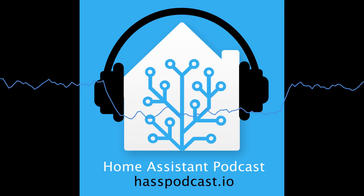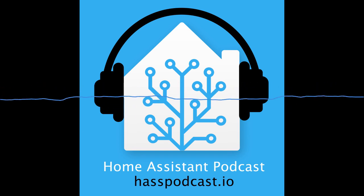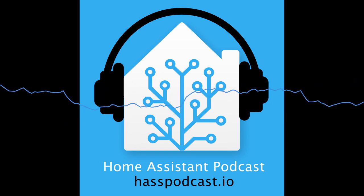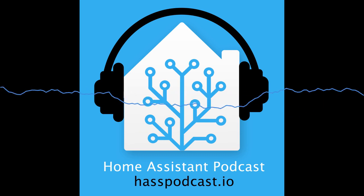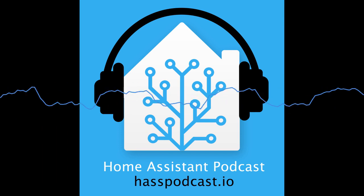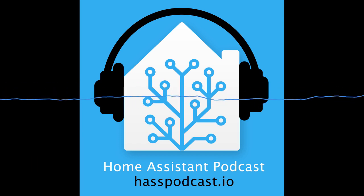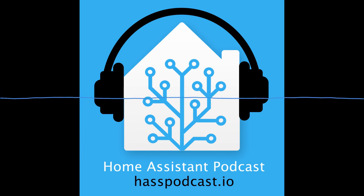Hello and welcome to the Home Assistant podcast. My name is Rohan, and with me today is Phil. We also have a special guest, Otto. Thanks for having me. Otto, you are the creator of something that's been stirring up a bit of buzz recently — ESPHomeLib — which we're going to pick your brains about later. Thank you for the contribution and sharing it with everyone.